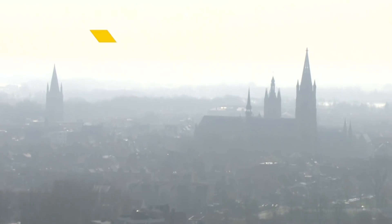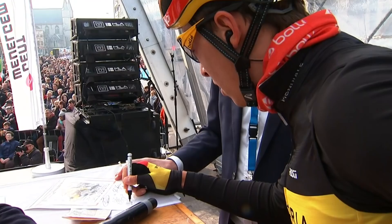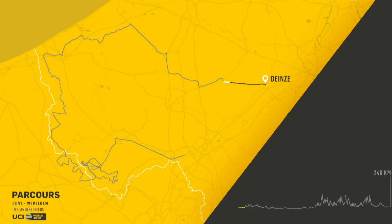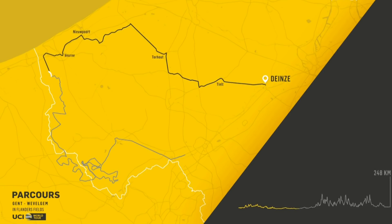We're into the meat of the Flanders Classic season now. The sun is shining, spring is here — it's time for Gent-Wevelgem in Flanders Fields. The 80th edition of this great race, 250 kilometers long, starting in Deinze just outside of Gent and heading to Wevelgem, where they're due to finish at around a quarter to six under sunny skies and with a temperature of 12 degrees.